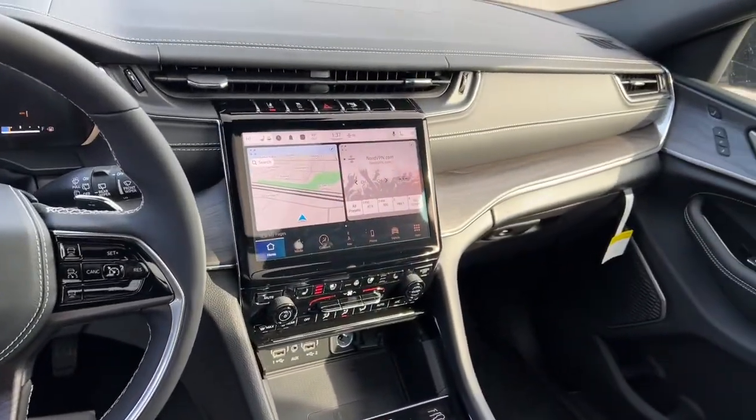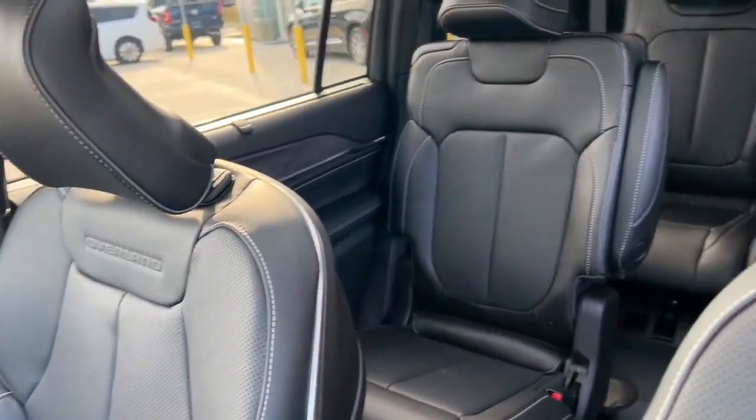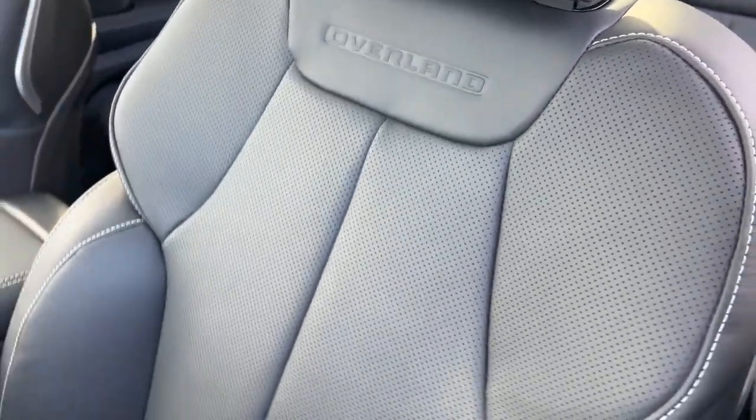Panoramic roof, navigation system, keyless entry, heated driver's seat, hands-free lift gate, third-row seat, woodgrain interior trim, cooled driver's seat, premium sound system, remote engine start.